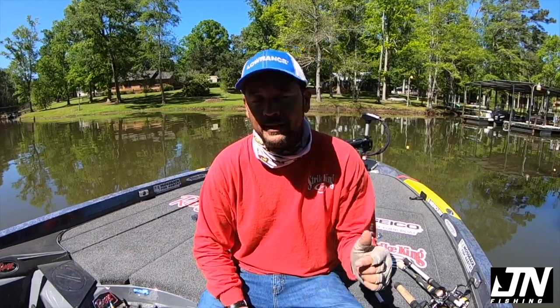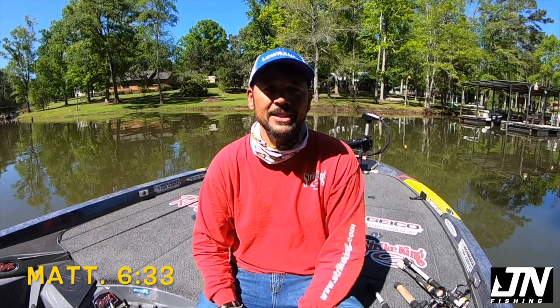That's it for now guys. Thank you for tuning into my YouTube channel. Hope you like this video — if you do, give me a thumbs up. And if you haven't already subscribed, please go ahead and hit that subscribe button. I'm going to continue to kick out content Mondays and Wednesdays. Thank you for watching and until next time, good fishing.